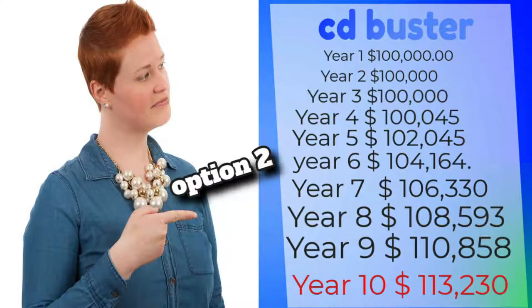Option 2 is you have more liquidity. You deposit $100,000. Next year it's worth $100,000. The year after that it's worth $100,000. It doesn't start to grow until like year 6, 7, and 8. Year 10 you have $113,000. Take that, walk — it's fully liquid.